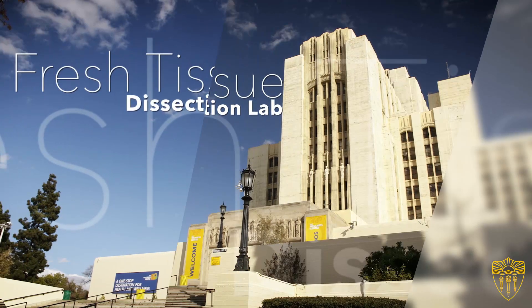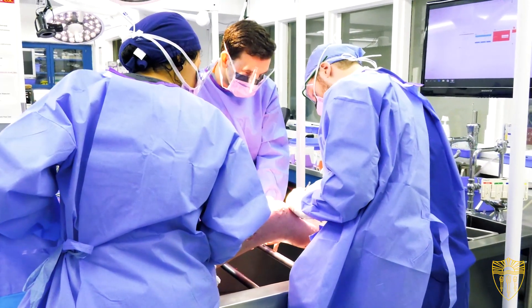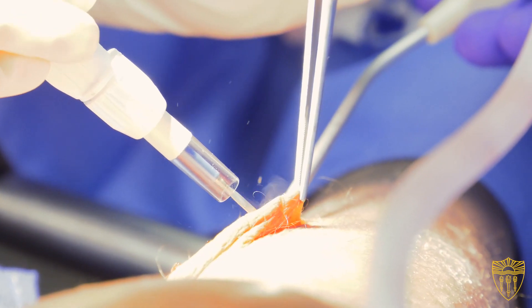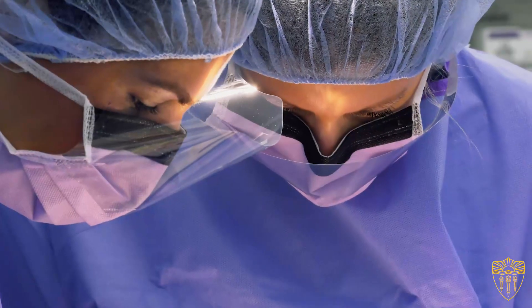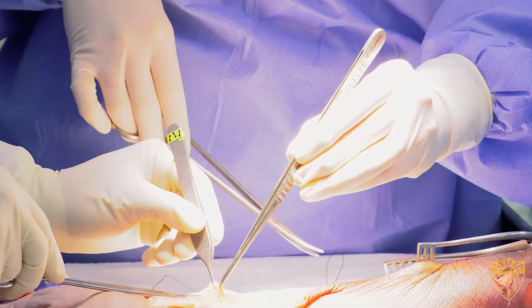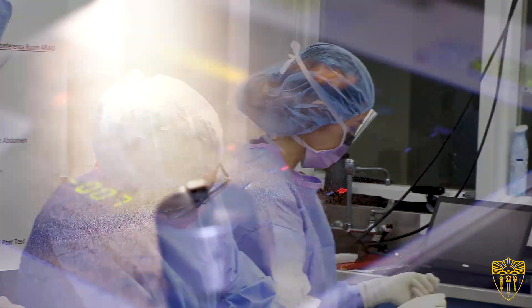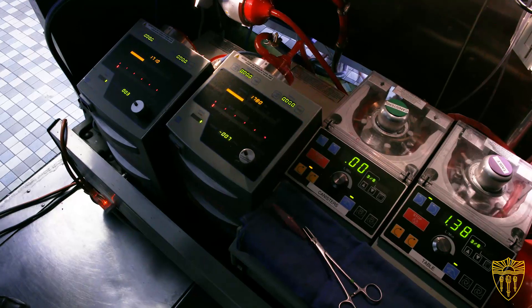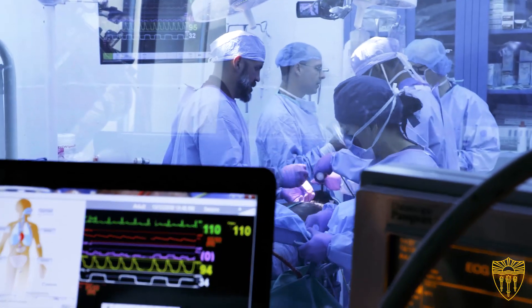I think the gem of our program is our Fresh Tissue Dissection Lab. It's a very unique program — we have the ability to perfuse a cadaver model so that the cadaver will bleed red if you hit an artery and bleed blue if you hit a vein. This is the most real-life simulation model that exists anywhere in the nation. The change we're bringing to medicine at USC is that we're rehearsing prior to actual performance.